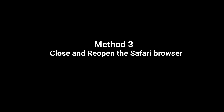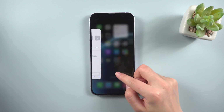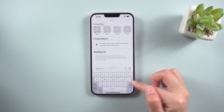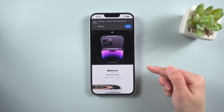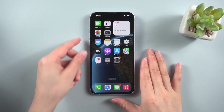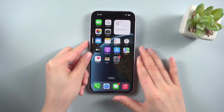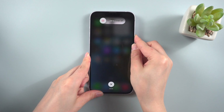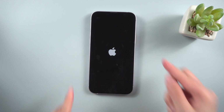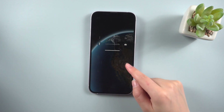Method 3: Close and reopen the Safari browser. Closing and reopening the Safari app often resolves any local difficulties or bugs. The simplest yet most effective solution is to force restart it. For iPhone 8 or later, tap volume up, volume down one by one and quickly release the buttons. Now press and hold the power button until the Apple logo appears. Check it out after your iPhone restarts.